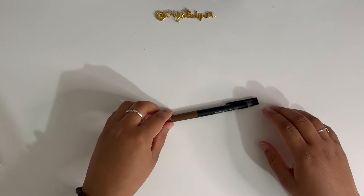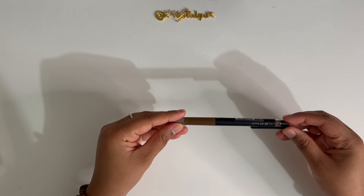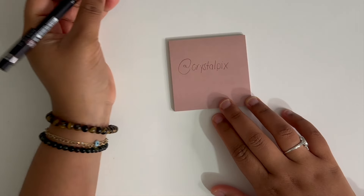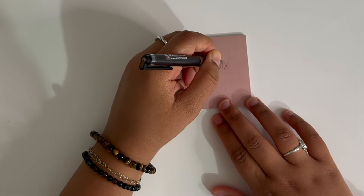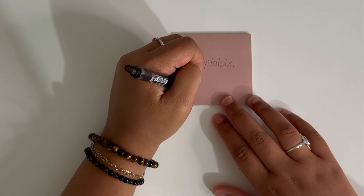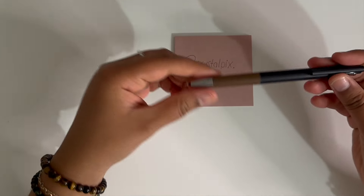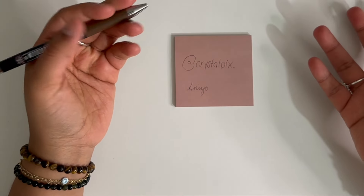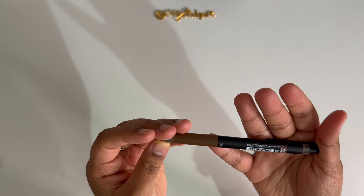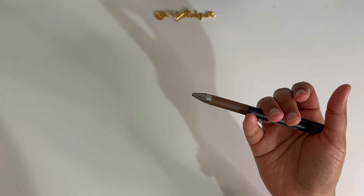Next up I got a pen — this one is a Pilot Juice Up 04. This pen is so nice. It's brown ink, and there was something about it that I really liked. I'm going to write my name in cursive. It's really nice — I like the brown ink, it's something different than I'm used to but I like it. It's pretty smooth. It doesn't say the color because the packaging is in Japanese, but this was I think less than $5.